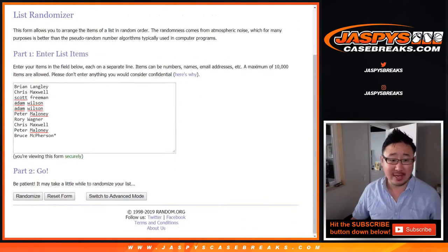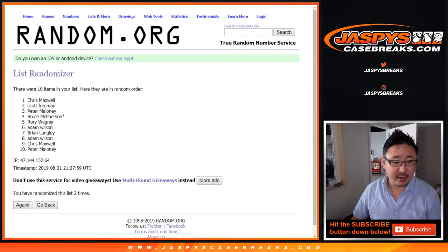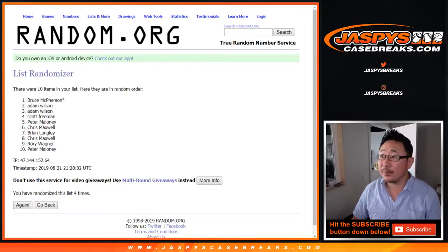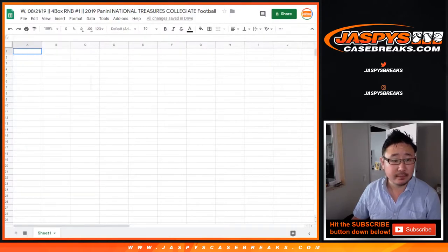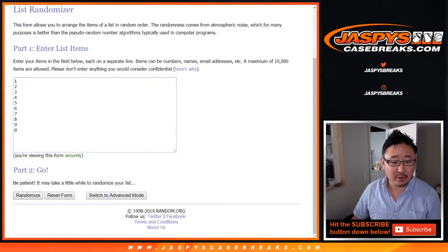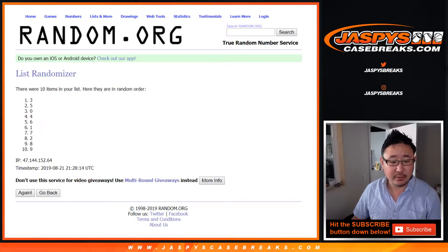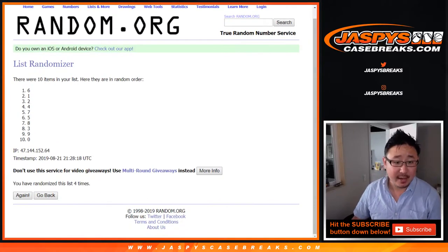One and a three, four times. After four times, we've got Bruce down to Peter Maloney. One and a three, four times for the numbers. After four, we've got six down to zero.